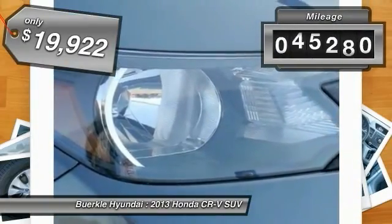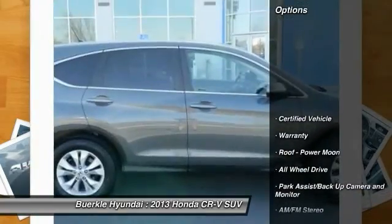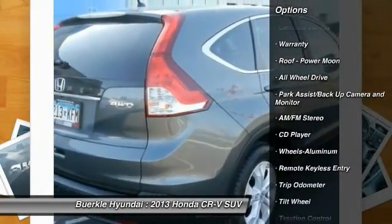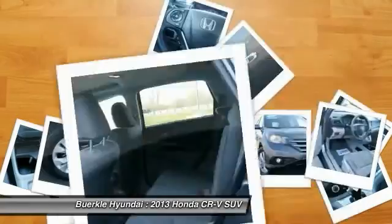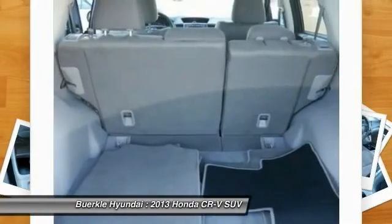This vehicle has less than 50,000 miles. Here are some of this vehicle's great options: all-wheel drive, anti-lock braking system, traction control, power steering, air conditioning (front), cruise control, aluminum wheels, rear defrost, center armrest, AM/FM stereo radio. Come see the car for yourself.